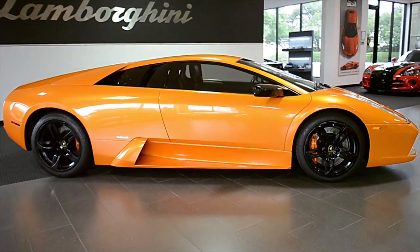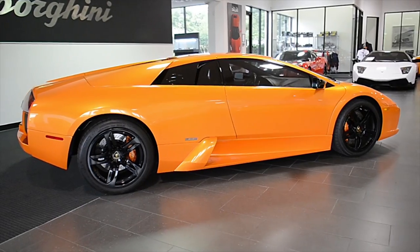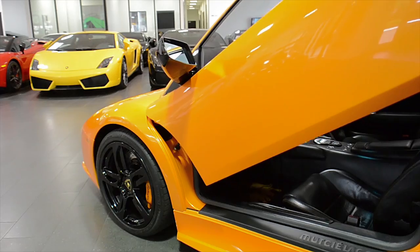Lamborghini Dallas proudly presents this 2004 Lamborghini Murcielago, equipped with a 6.2-liter, 580-horsepower V12 engine, and a 6-speed e-gear transmission.